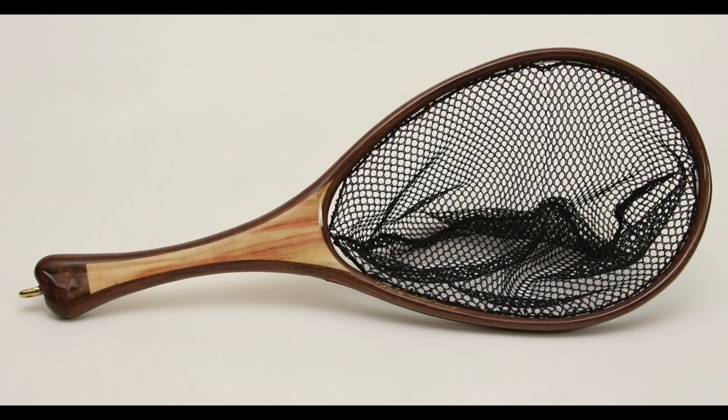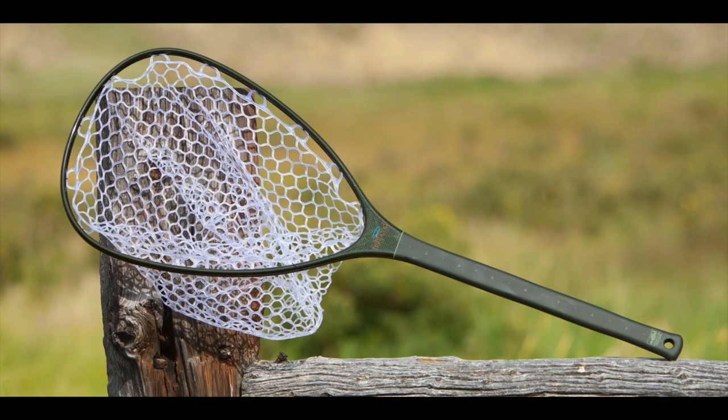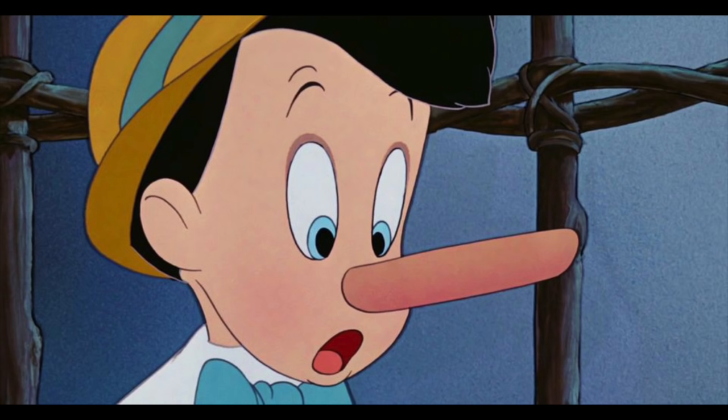Last one: rubber net bags. Traditional net bags mangle the fish and your terminal tackle. Rubber net bags are gentle on the fish's skin and slime coating, and your flies don't get caught in them. Rubberized mesh is also an acceptable alternative. And if someone tries to sell you one of those ghost nets claiming that the fish can't see it — yeah, that's a lie.